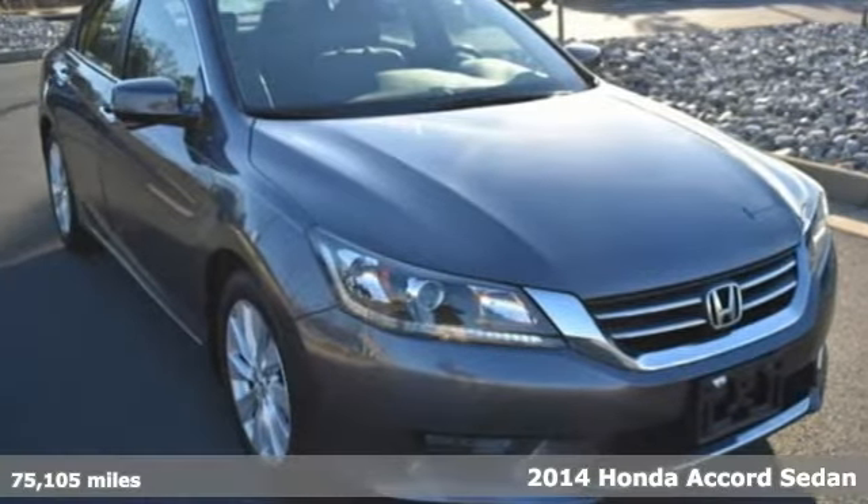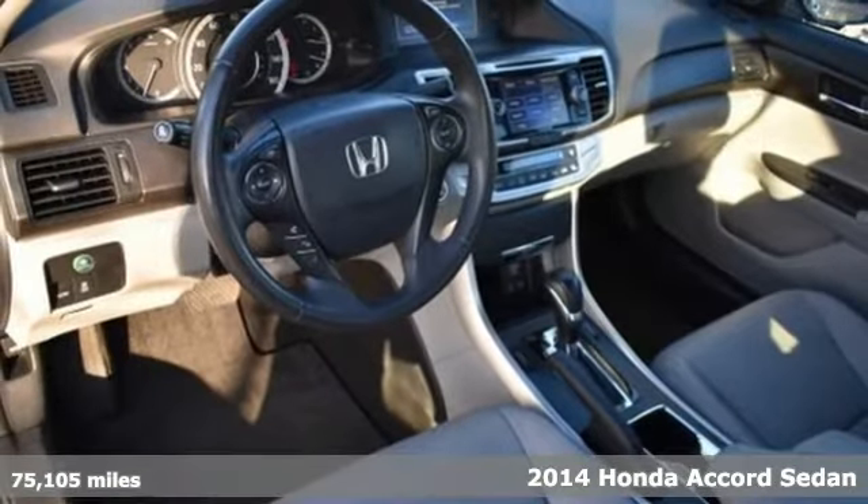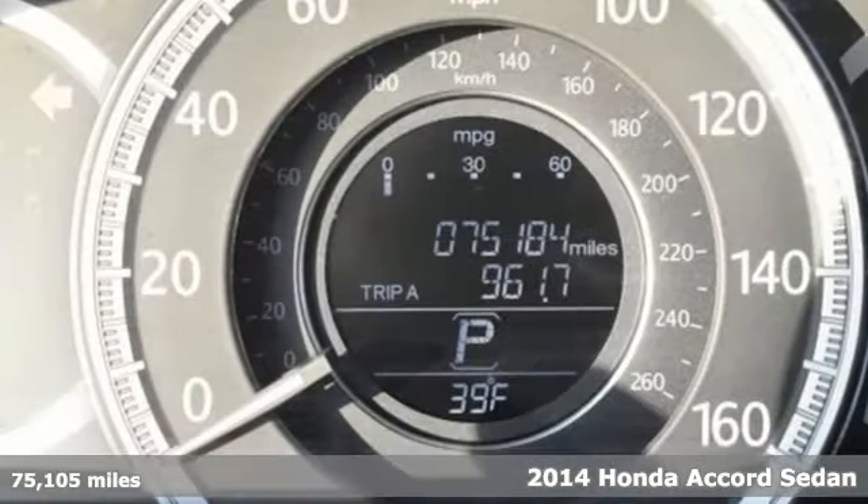It's a 2014 Honda Accord sedan. It's Honda, so longevity comes standard, and it comes with all the amenities you need.